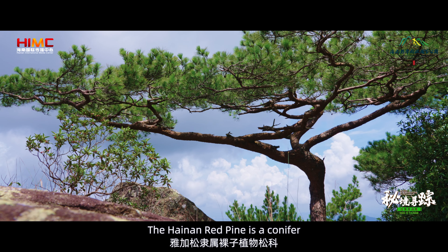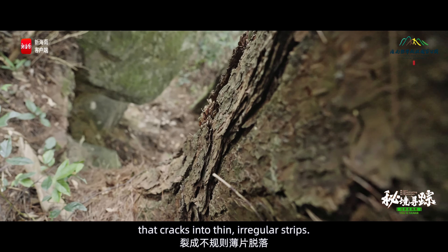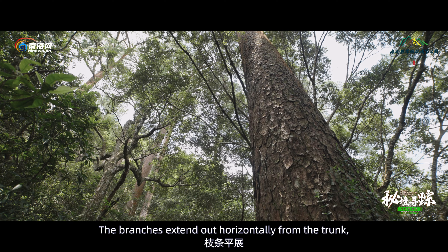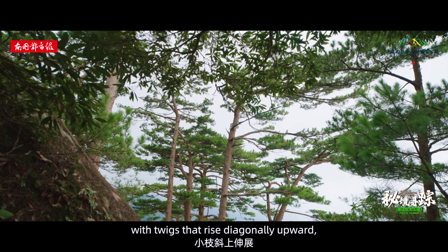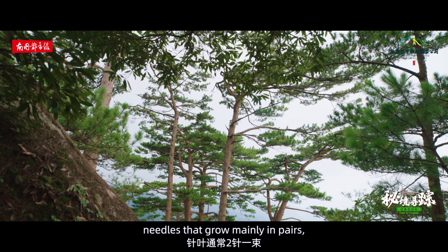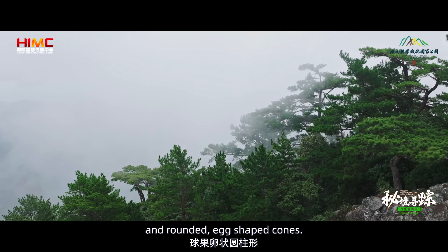The Hainan Red Pine is a conifer with reddish-brown bark that cracks into thin, irregular strips. The branches extend out horizontally from the trunk, with twigs that rise diagonally upward, needles that grow mainly in pairs, and rounded, egg-shaped cones.